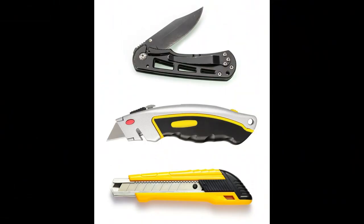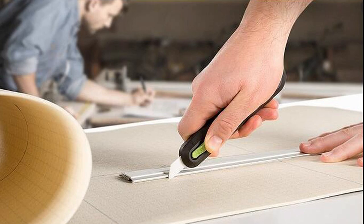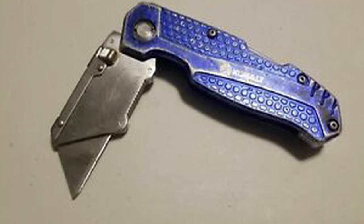U is for Utility Knife. This type of knife has a small folding or retractable blade. It is very popular with carpenters. A Utility Knife can be a very dangerous tool. Leaving it lying around with the blade open is not too cool.